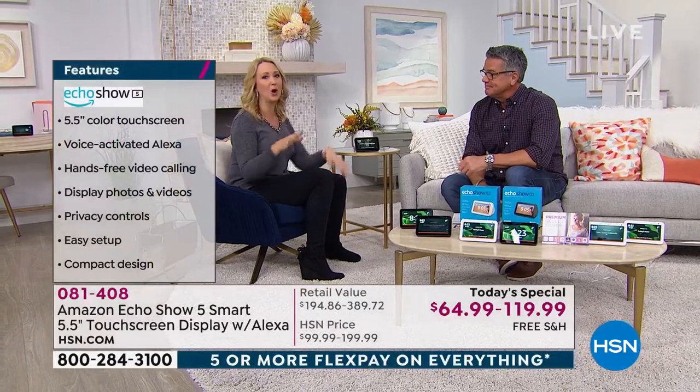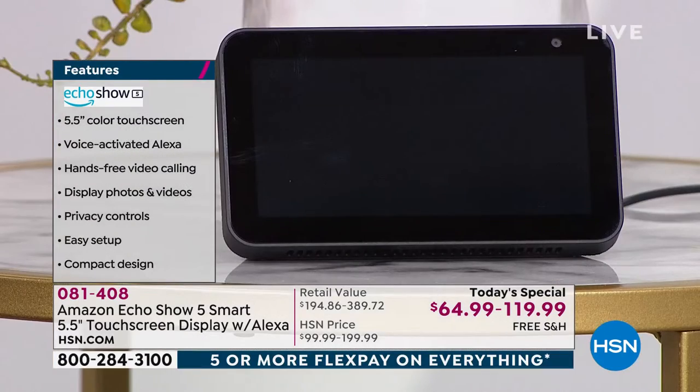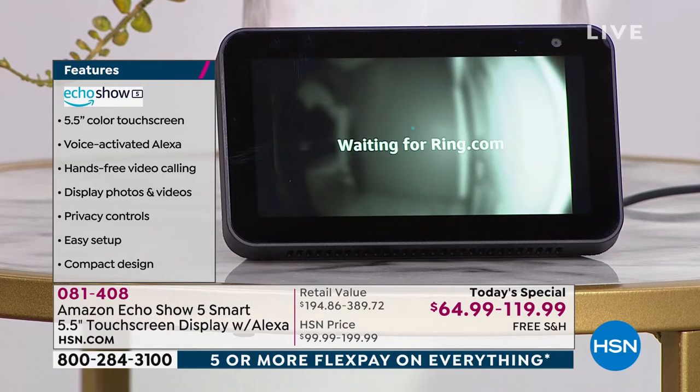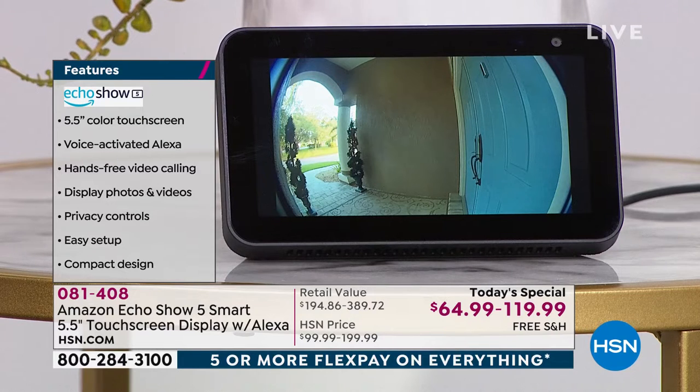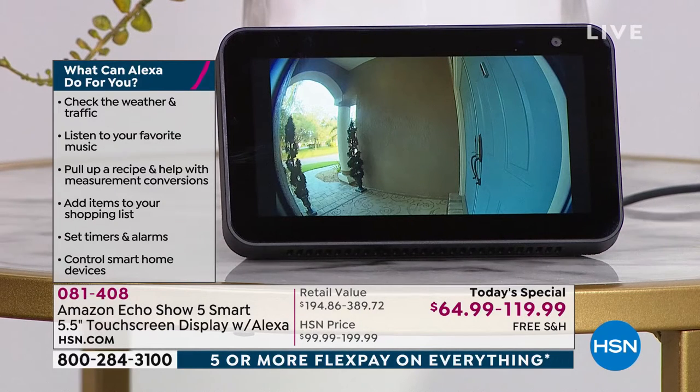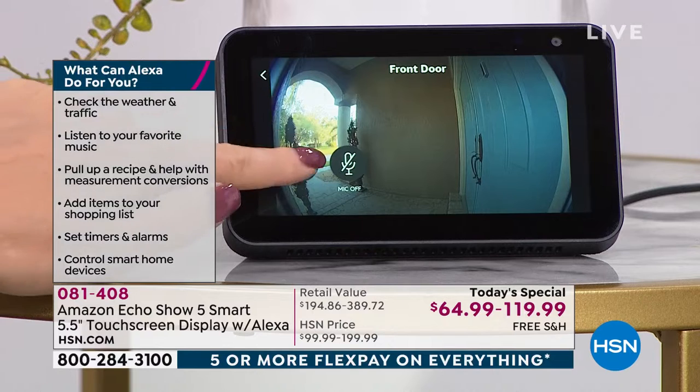It works with so many of the devices you already own, like the Fitbit. Alexa, show me my front door. This is my Ring video doorbell — this is so cool. I can see this. Here's why my husband and I love this — my phone is always on the charger. Instead of having to pick up your phone when you get that notification that someone's at the door, you can just shout across the room: 'Show me the front door,' and it'll show you exactly who's there. She's got two microphones right at the top.